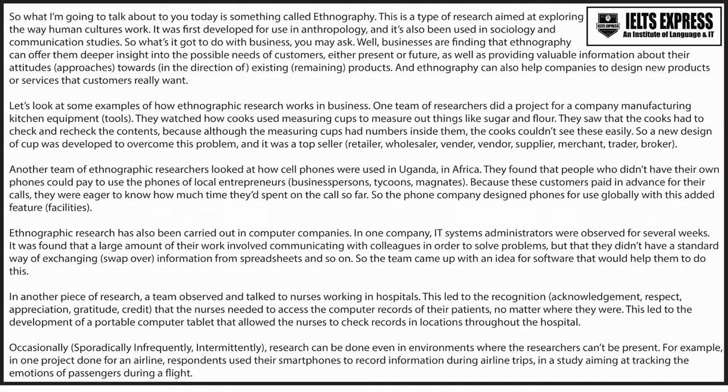Occasionally, research can be done even in environments where the researchers can't be present. For example, in one project done for an airline, respondents used their smartphones to record information during airline trips, in a study aiming at tracking the emotions of passengers during a flight.